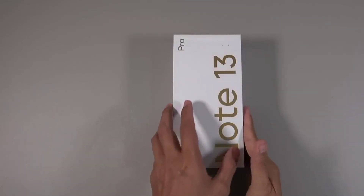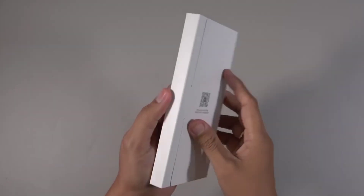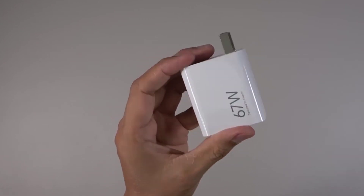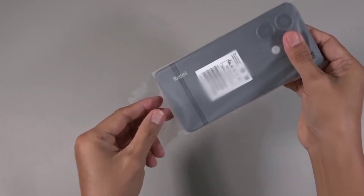Let's see what's inside the box. You will find some paperwork, a black cover, a 67W turbocharger, a Type-A to Type-C data cable, and here's the Redmi Note 13 Pro 5G.